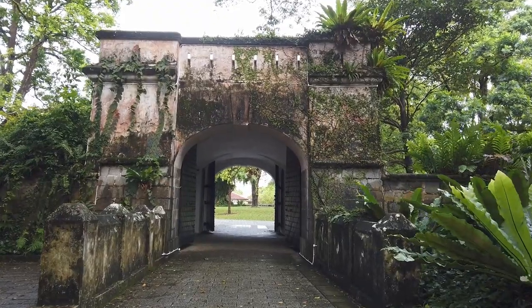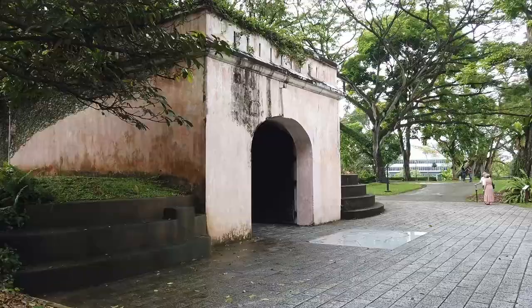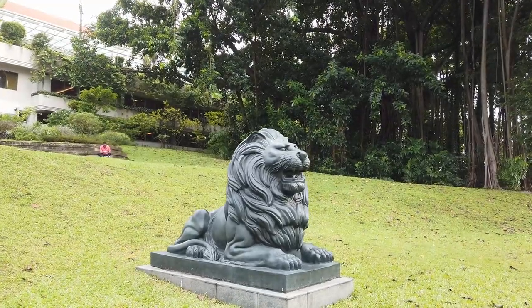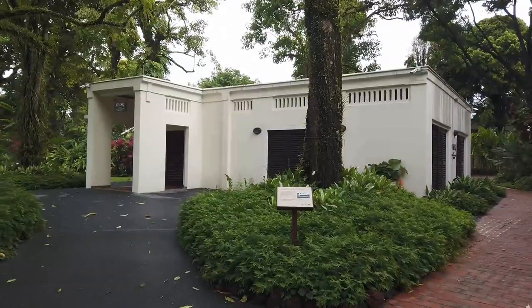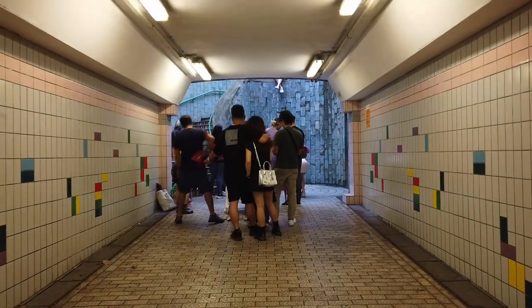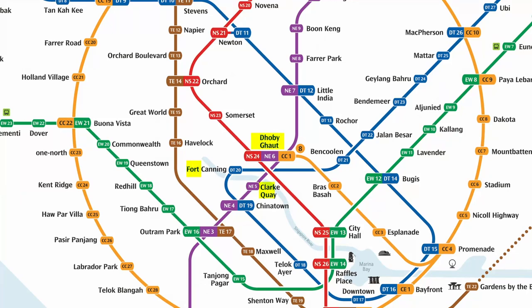Number three is to explore Fort Canning Park — completely free. It's an incredible historic site sitting right in the centre of Singapore, with famous Instagram spots, gardens, a lovely hotel, and the remnants of old fortifications. There have been fortifications and artefacts here since the 14th century. There's also a famous Instagram spot at the fortifications where you might have to queue for a selfie. The easiest way to get there is to walk over from Dhoby Ghaut, Clarke Quay, or Fort Canning MRT stations.